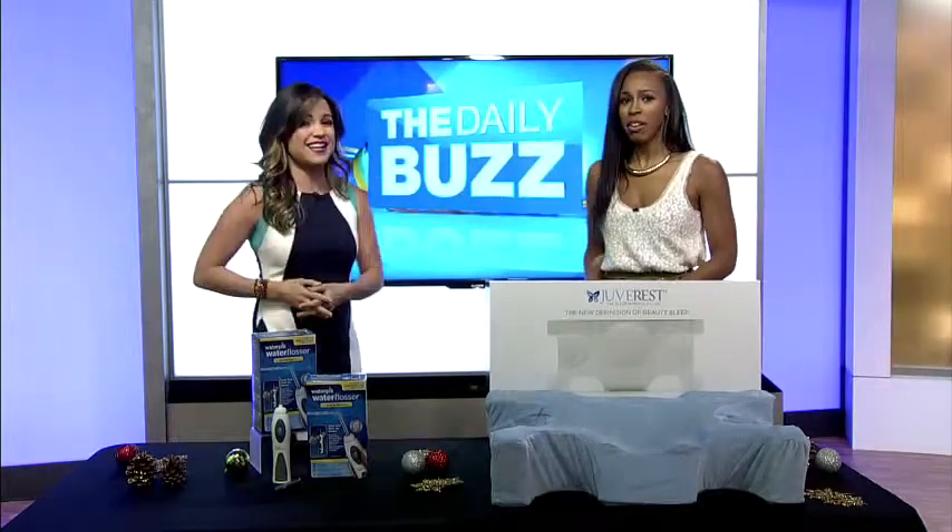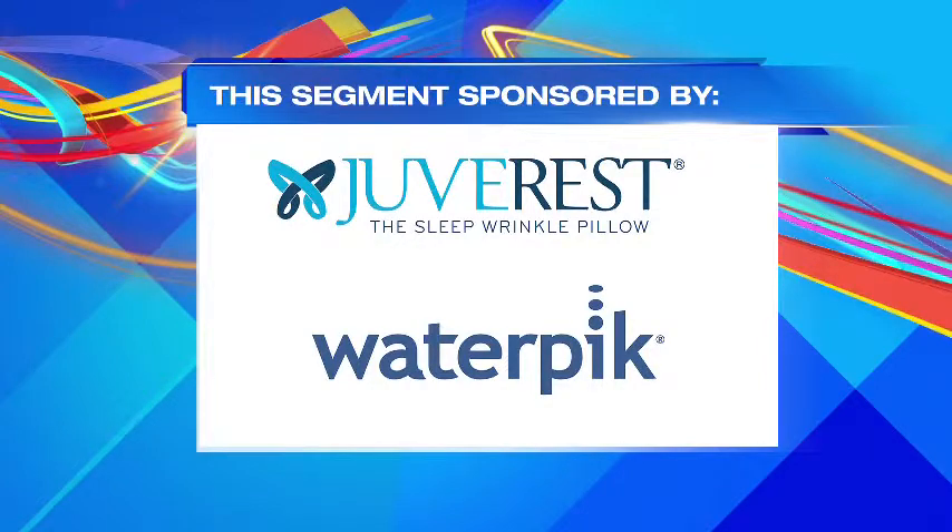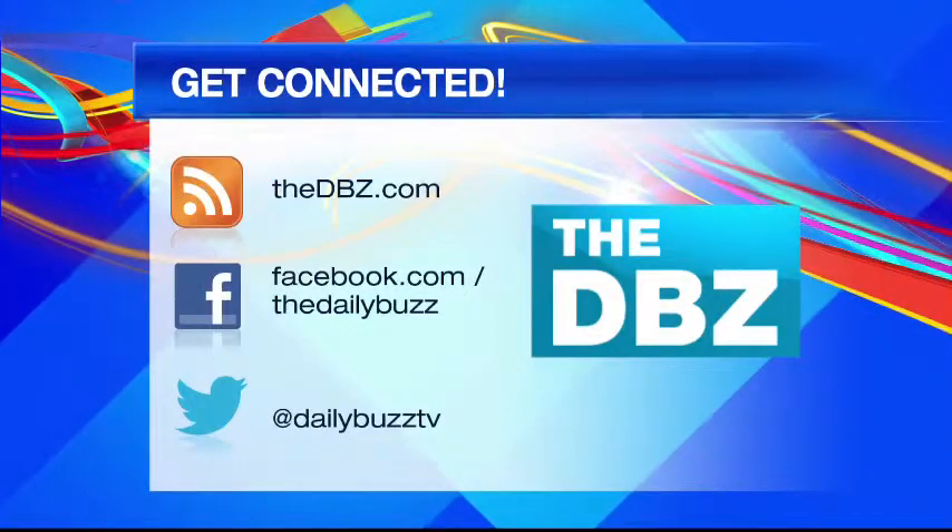That's really cool. I know I don't want any wrinkles, and if you guys don't want any either, make sure you visit our website, thedbz.com.